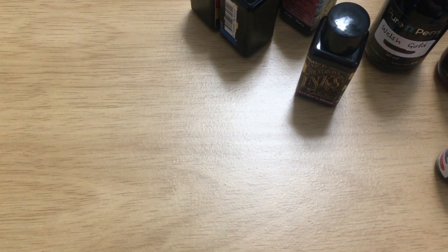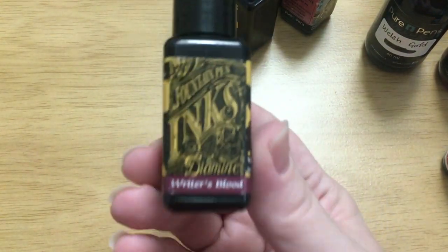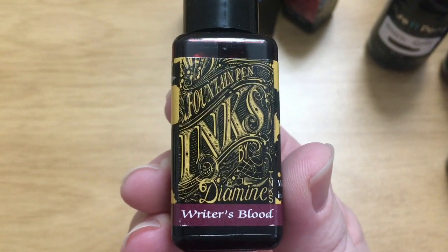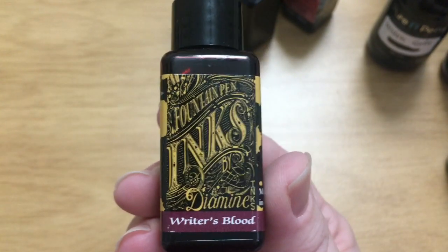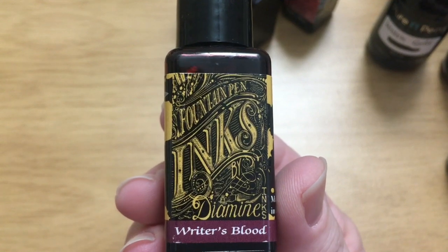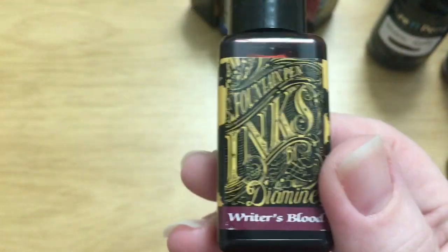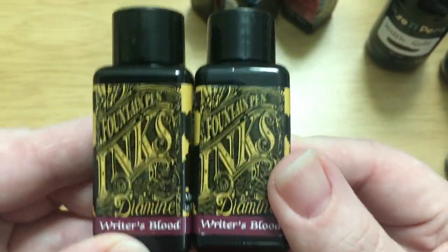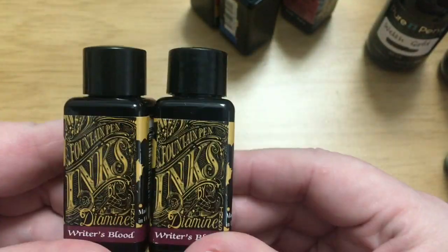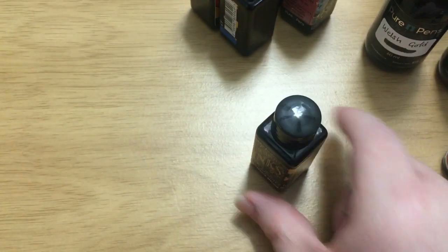I have been debating and debating about getting a bottle of Writer's Blood — getting a sample, getting a big bottle — I've been intrigued by it, but some swatches I saw online I didn't really like. I thought Pure Pens has great prices on Diamine ink so I'll get some in my order. However, while waiting for the order I went through my ink cabinet and found I'd already bought some — so I now have two bottles of Writer's Blood that I haven't even tried yet.